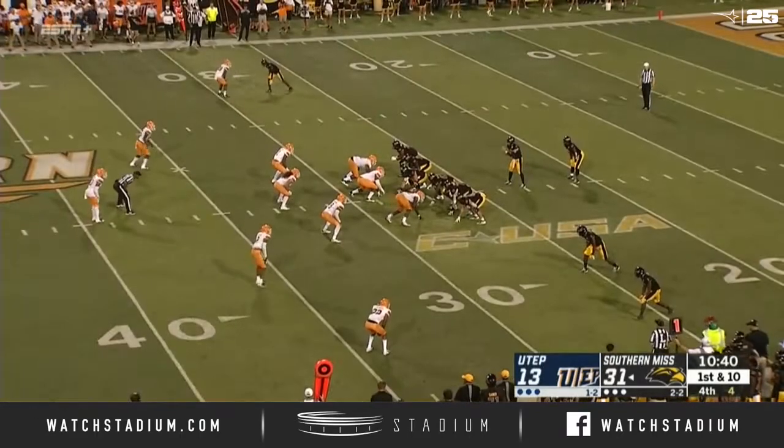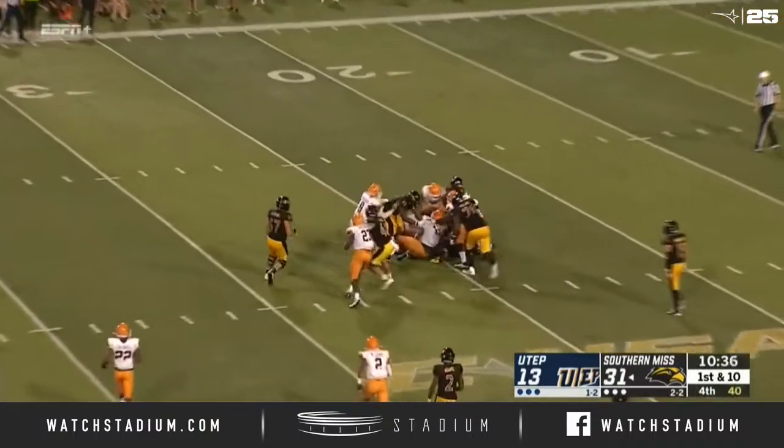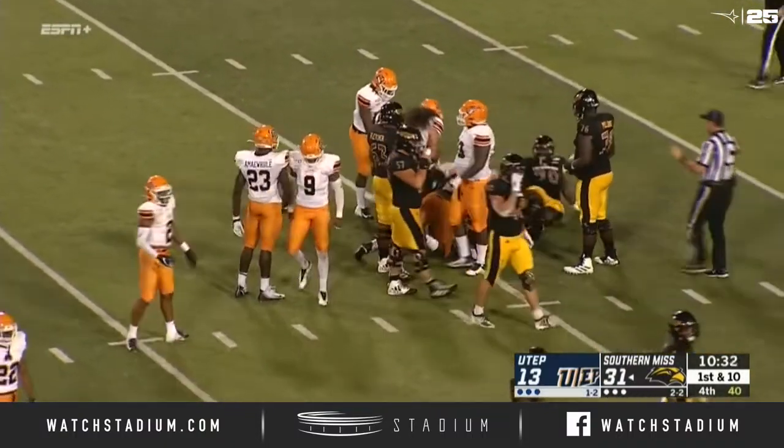These teams will head to a bye week. Southern Miss will head to a bye week and face North Texas for their homecoming contest. UTEP is headed for a bye week before they take on their next opponent.